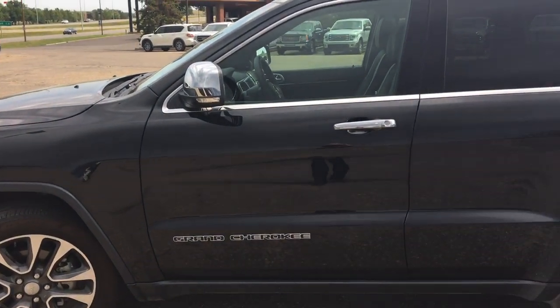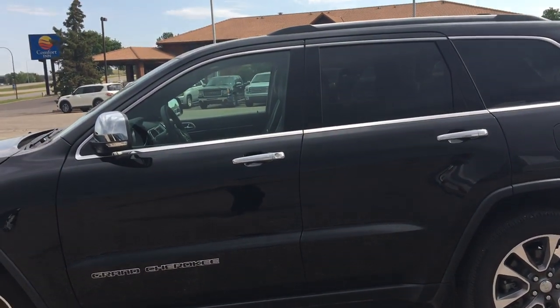Down here at Night Nissan, Swift Current, 1420 South Service Road East.